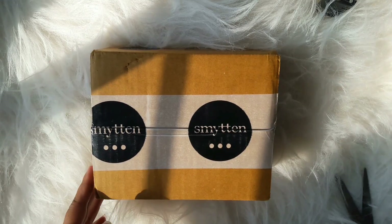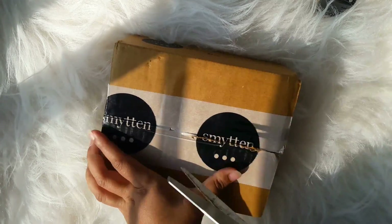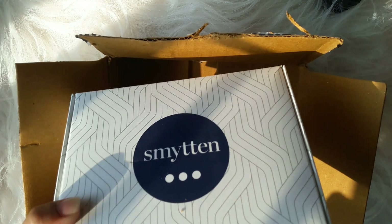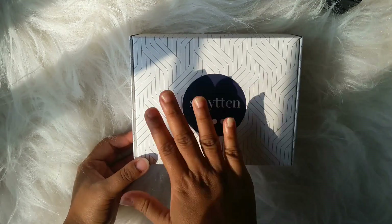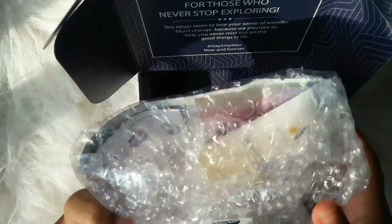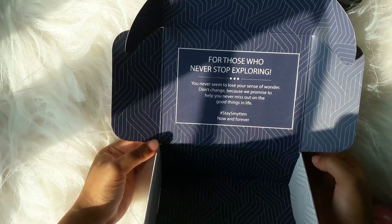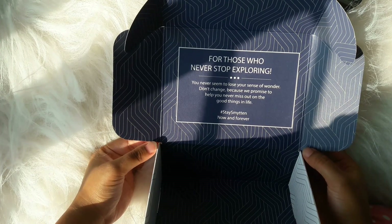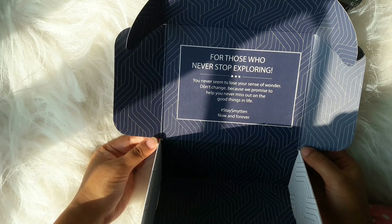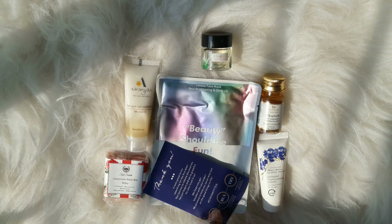The delivery comes in a box like this — let me open it. Inside there is another box, and this is the main box. The products are very nicely packed with bubble wrap. Here are my products, along with a beautiful note: 'For those who never stop exploring, you never seem to lose your sense of wonder. Don't change, because we promise to help you never miss out on the good things in life. Hashtag Stay Smitten, now and forever.' These are the six products I received, along with a thank-you card.